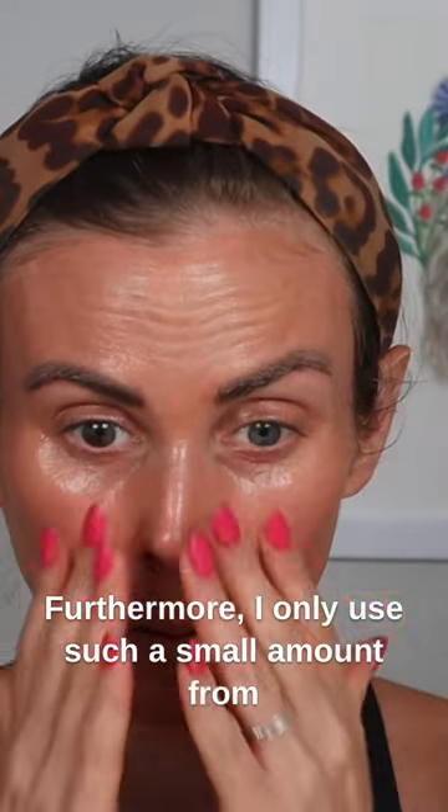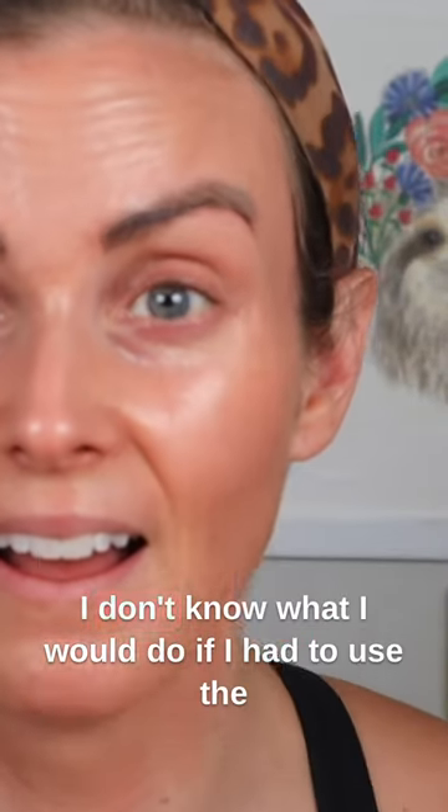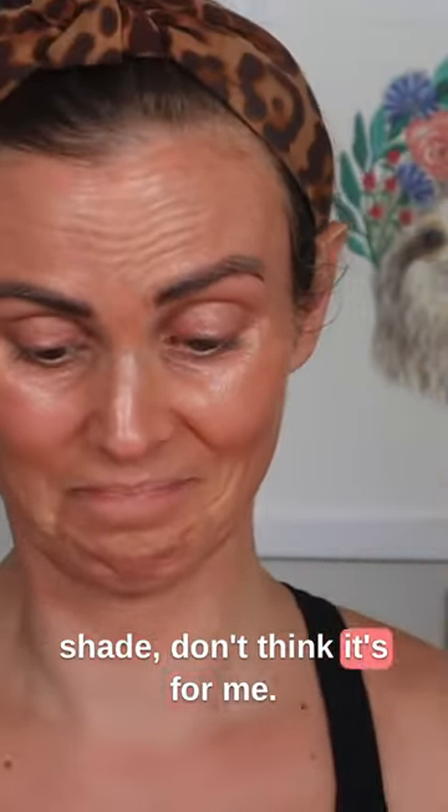Furthermore, I only used a small amount — just a quarter of a teaspoon, as you can see here. I don't know what I would do if I had to use the full amount. This is a hard, hard pass for me. Even if I got the lighter shade, I don't think it's for me.